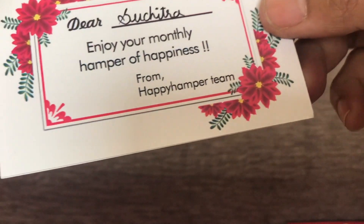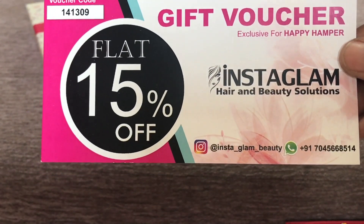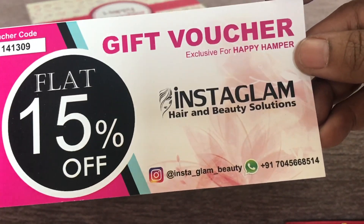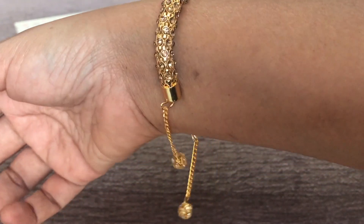The first things I can see are a lot of cards. It says 'Dear Suchitra, enjoy your monthly hamper of happiness,' and these are the info cards for all the products — I will be reading the cards along with the products. I also got a gift voucher for a flat 15% off on Instagram Hair and Beauty Solutions.